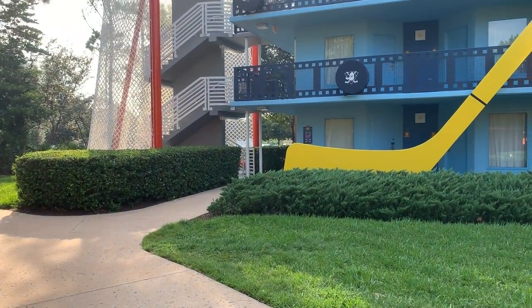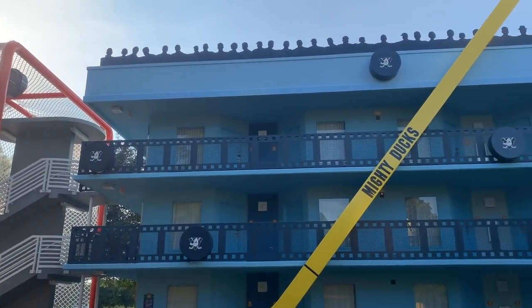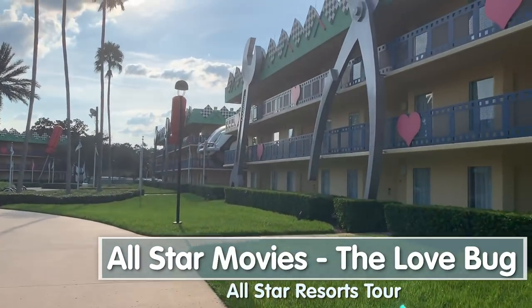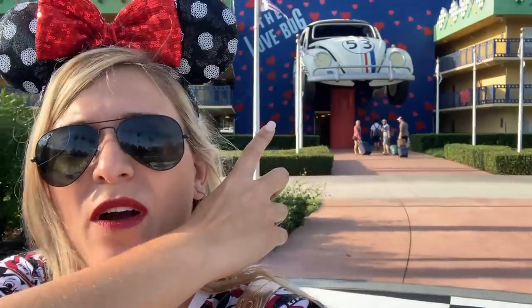The stairwells at the Mighty Ducks section are covered by these 31-foot-tall hockey goals, and I love that it looks like there are referees or an audience at the top watching the game. Welcome to the Love Bug section of All-Star Movies - probably the quietest section. It features a Herbie that used to be driven in the Magic Kingdom parades, as well as a giant Herbie cut in half. According to what I read, that's about five times the size of the real Herbie.